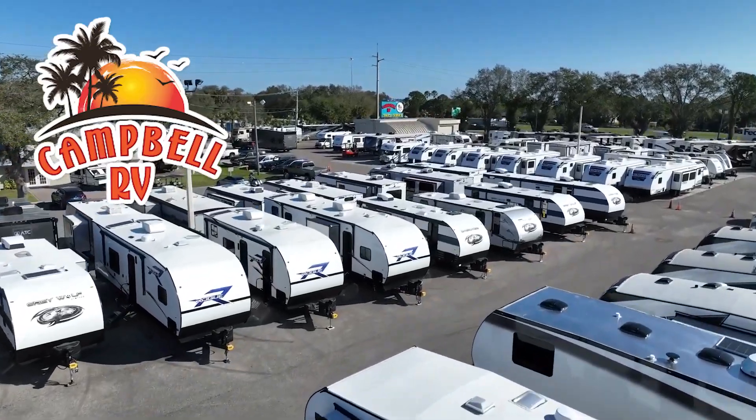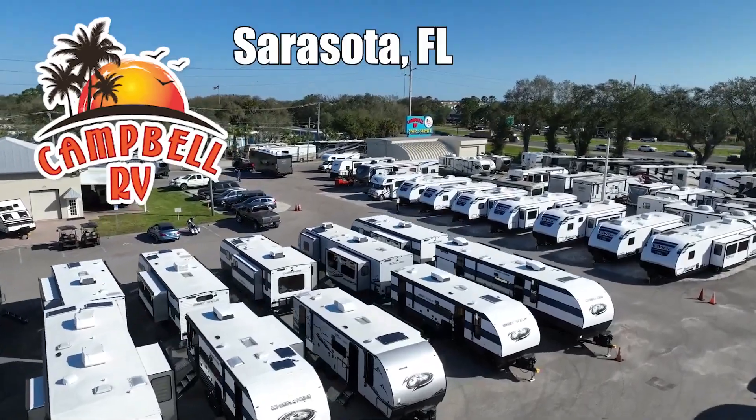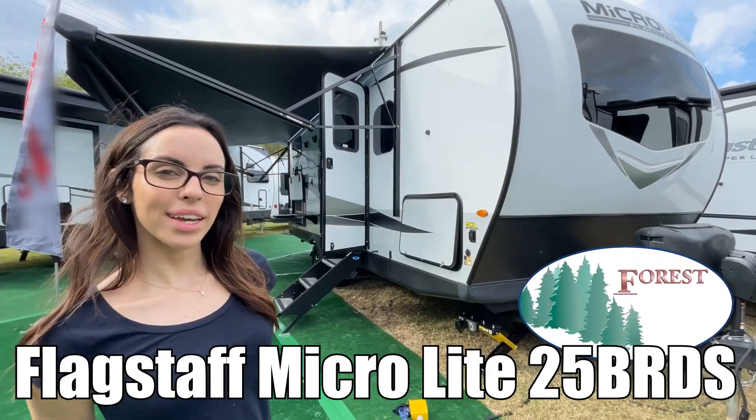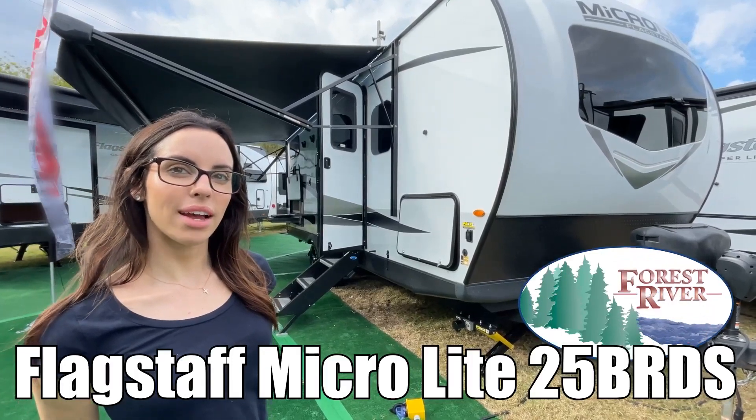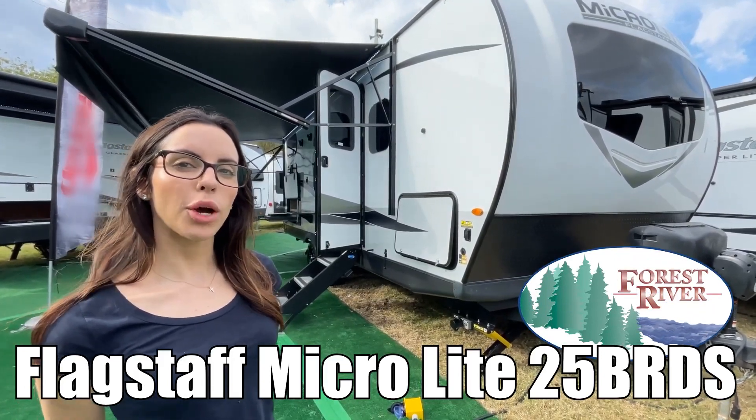Here's another great RV from family-owned Campbell RV of Southern Florida. Hi, I'm Leanna. Today I'm going to be walking you through the Flagstaff MicroLite by Forest River, Model 25 BRDS.